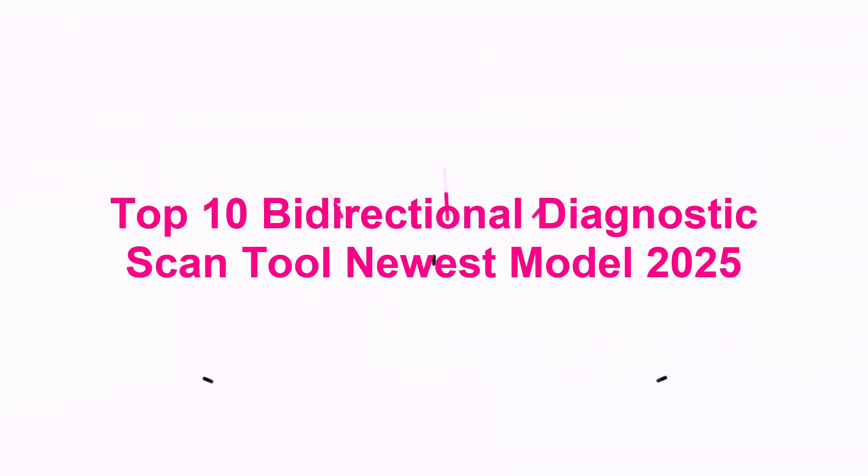Top 10 Bi-Directional Diagnostic Scan Tools — Newest Models 2025.